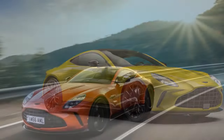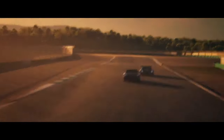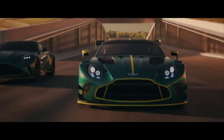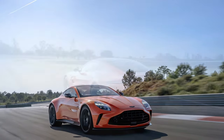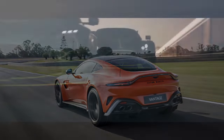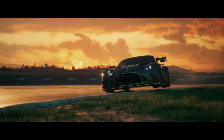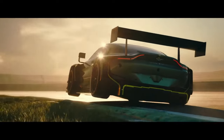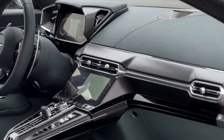The iconic Aston Martin Vantage roars back onto the scene for 2025, completely redesigned and even more exhilarating to drive. While retaining its classic silhouette, Aston Martin has infused this new iteration with significant upgrades, making it a true contender in the high-performance sports car arena. The most striking change lies under the hood: the 2025 Vantage boasts a monstrous twin-turbo V8 engine churning out 656 horsepower, translating to a claimed 0–60 mph time of 3.4 seconds. Reviewers have lauded the lively and communicative nature of the engine, offering an unparalleled driving experience.